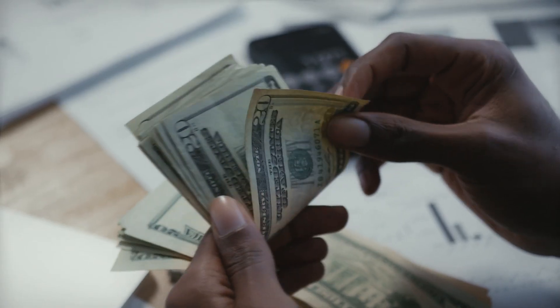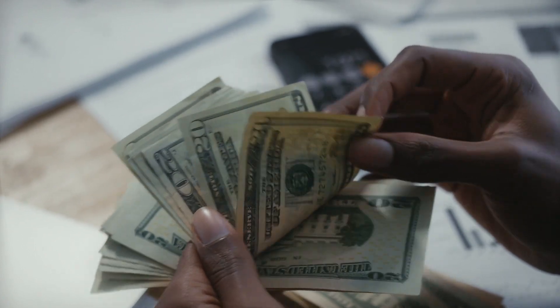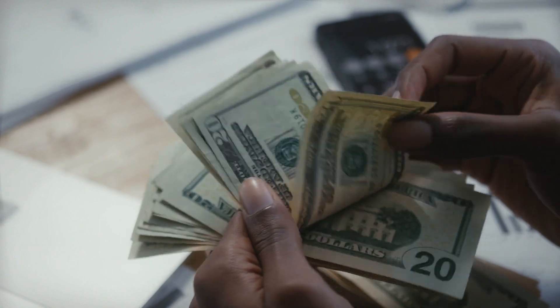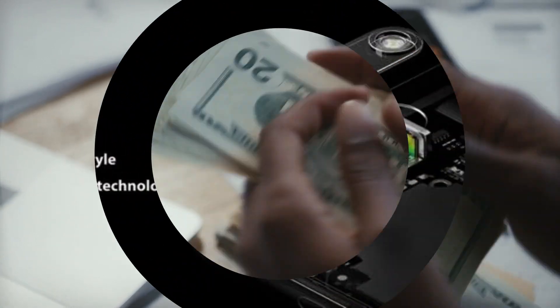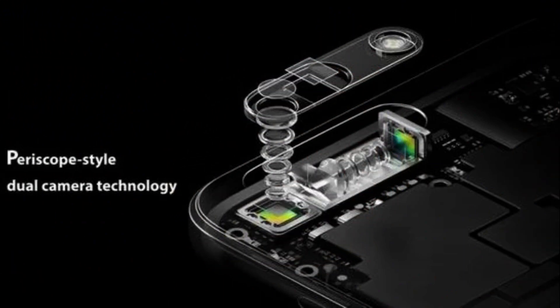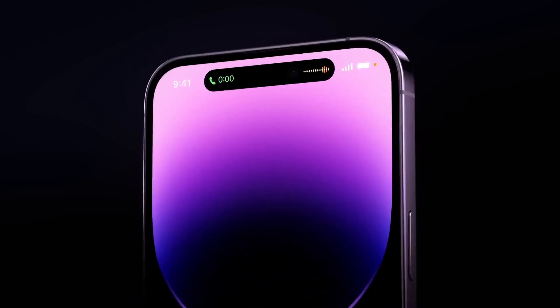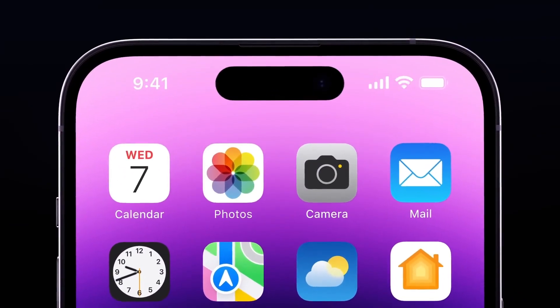You might remember earlier reports about the rising cost of titanium. Initially, it seemed like this wouldn't affect the price of the iPhone 15 Pro. However, when you factor in the introduction of Apple's first-ever 10x optical zoom camera, things start to add up. So brace yourselves — the iPhone 15 Pro Max could soar by as much as $200, making it the most expensive iPhone ever released.